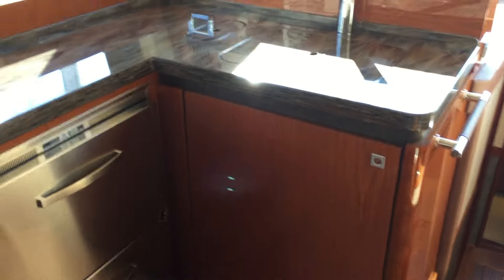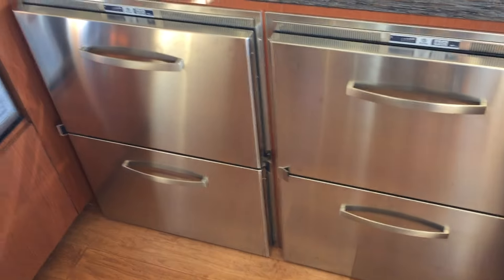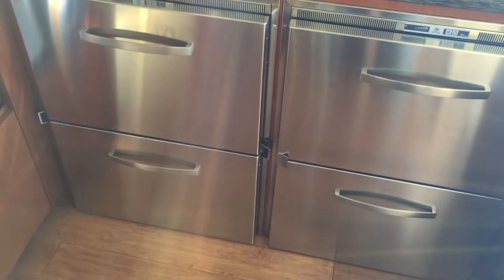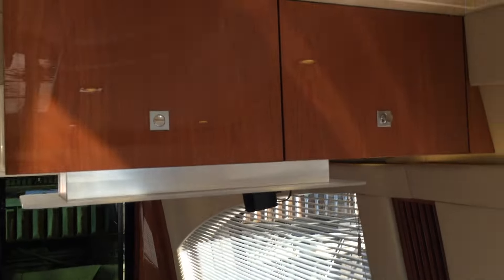Coming up into the upper salon, you'll notice there's a galley — it's U-shaped. We've got a sink, trash receptacle, four stainless steel drawers — two fridge, two freezer pull-out drawers — a two-burner stove, convection microwave oven, and lots of storage.